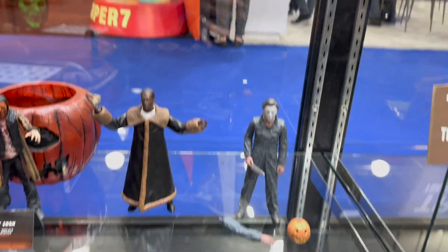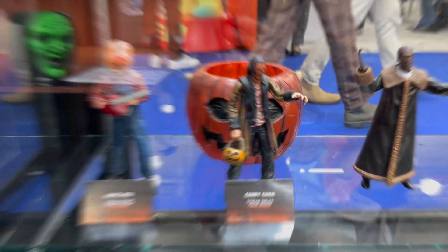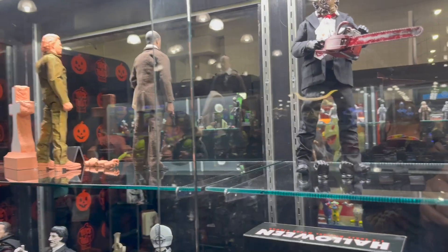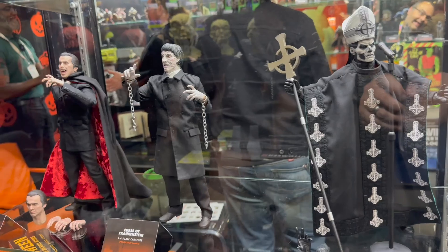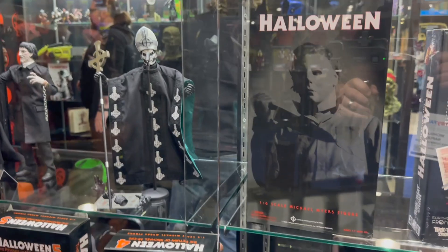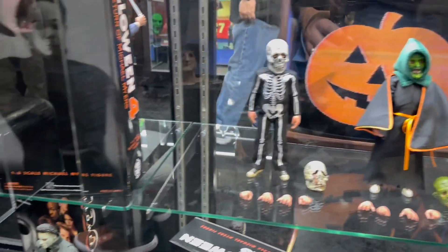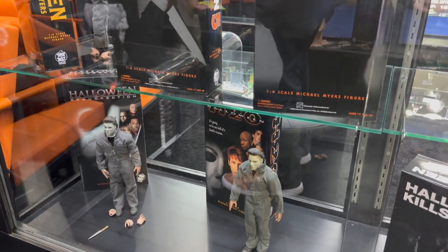Down here you got some more horror characters including Candyman — just nice to see these represented somewhere. Some more throwback Leatherface characters, and I just remembered his name is Dr. Loomis. Also this looks like the Christopher Lee Dracula over here — Curse of Frankenstein, Curse of Dracula. And here's that three-pack I was telling you about: the Trick-or-Treaters from Halloween 3, which is kind of an odd one — no Michael Myers in that one. And then some more characters from Resurrection and H2O.